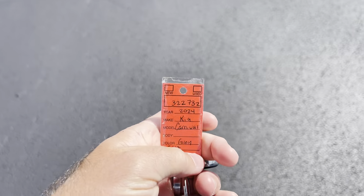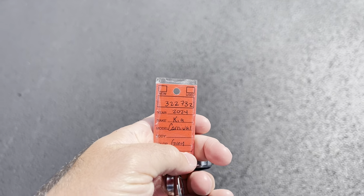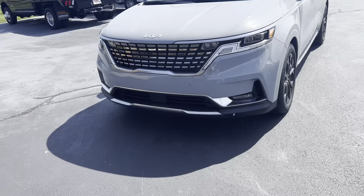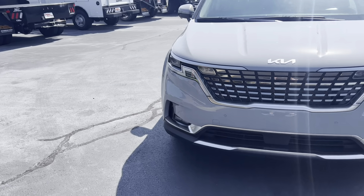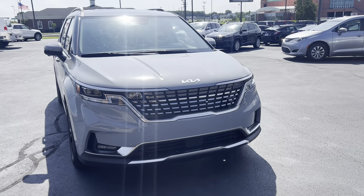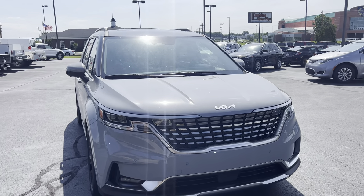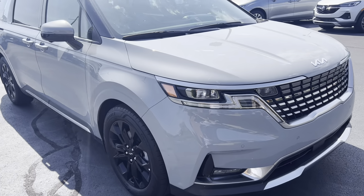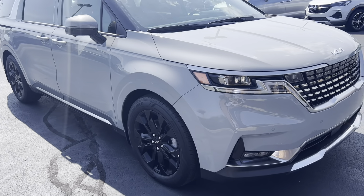We're here on the 2024 Kia Carnival. This is stock number 322732. It does have two key fobs. We'll start here and give you a walk around, pointing out anything we can find. Super nice vehicle — it's a 2024 model, super low miles, really nice color and scheme. It's really good looking.